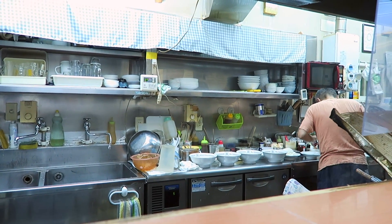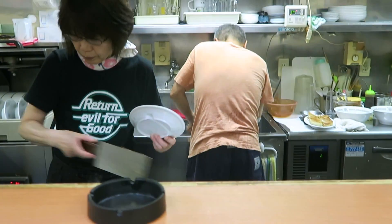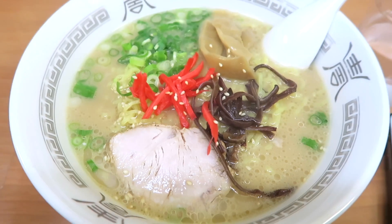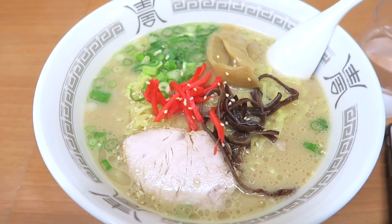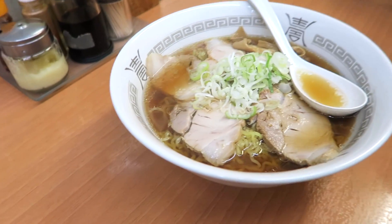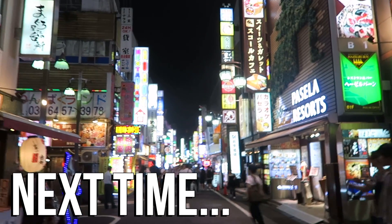We wrapped up the day with the best bowl of ramen I've ever had — it was a small mom and pop shop and was made freshly in front of us. Wait for the next one when we head back down south to Sendai and catch a little bit more of Tokyo.